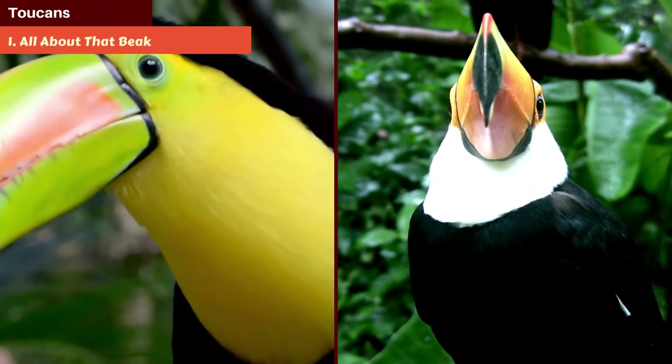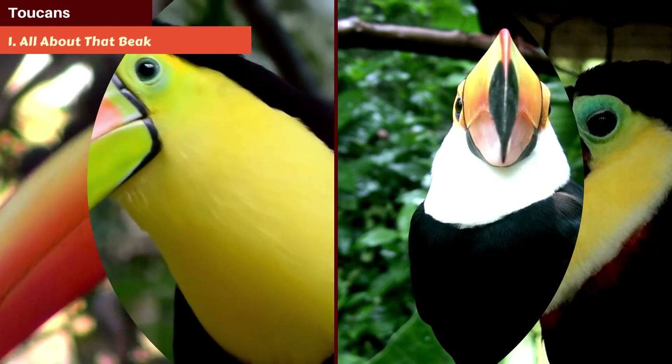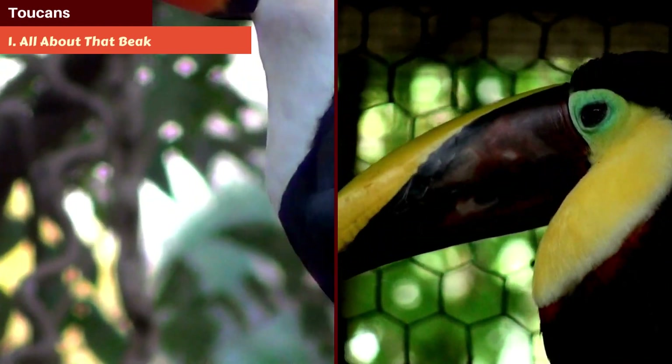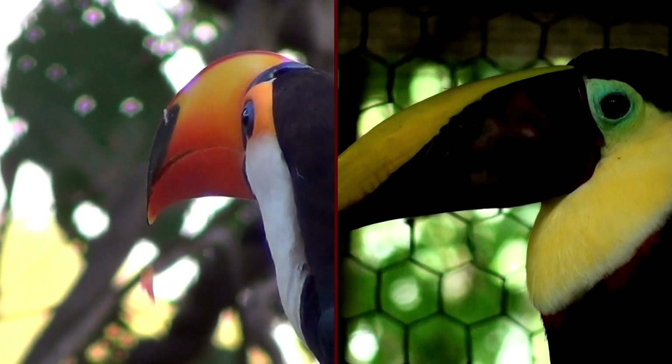Number 1: It's all about that beak. The toucan's beak is its most distinct feature and, surprisingly, it's super lightweight. While it may seem hefty, the beak is made of keratin with thin rods of bone, making it both strong and light.